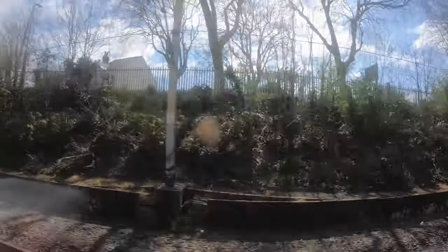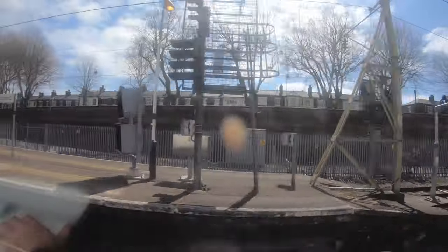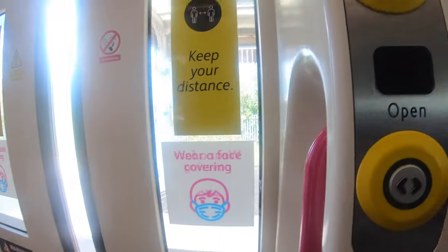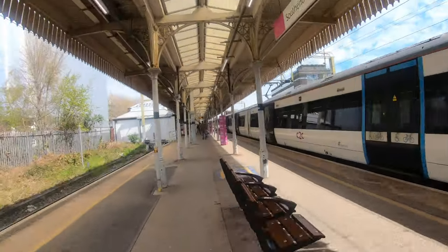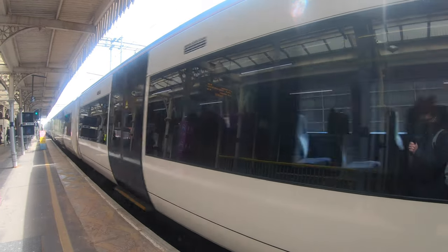We are now approaching Southend Central. Once off the train, it's time to head out of the station and down to the seaside.